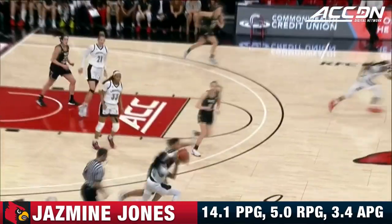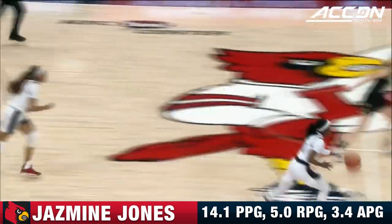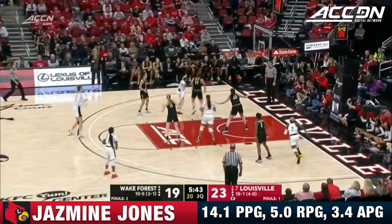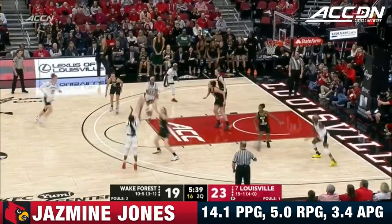Here we see more of that pressure defense. Jasmine Jones somehow gets the ball to Dunham, gets back in the play to finish for the lay-in. Jasmine Jones had it stripped away but gets it back. That was a good defensive play by Sharp.